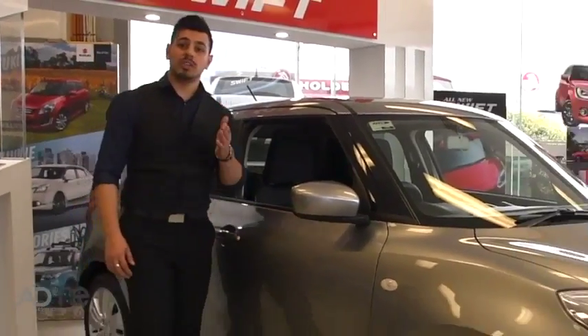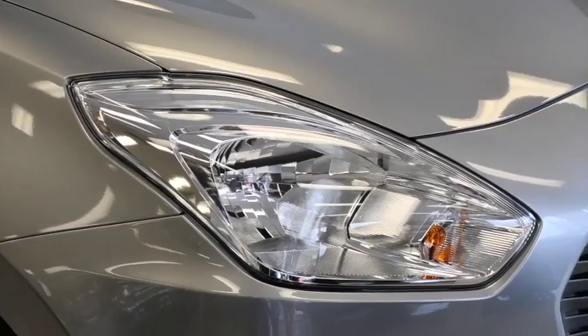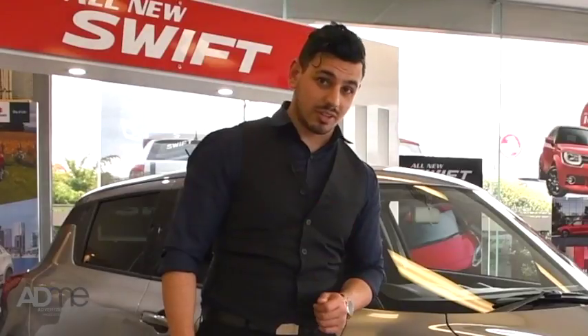Sure, it still looks like a Swift with its shape and size, but this 2017 hot hatch comes with a sportier stance, new headlamp design and grille. And that's just on the outside.